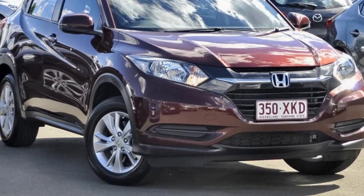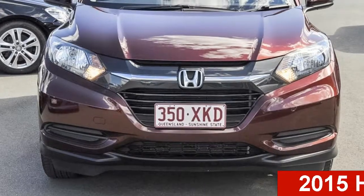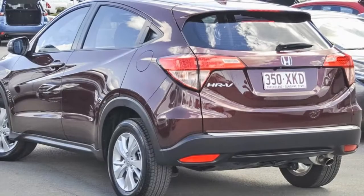Be the envy of your friends in this 2015 Honda. This has an efficient 1.8 litre engine and a smooth shifting automatic transmission.